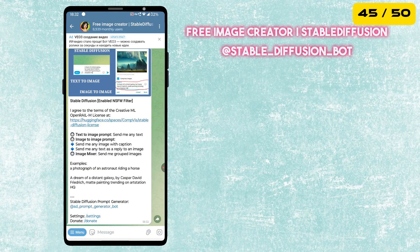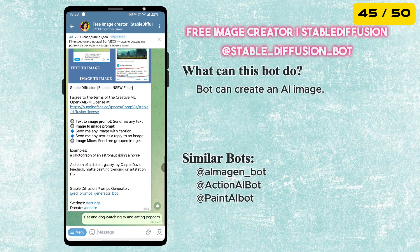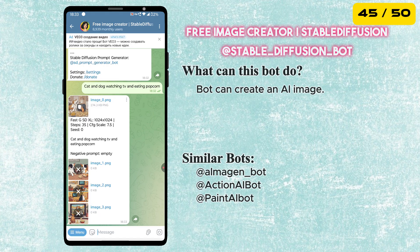The next bot is Free Image Creator. You can create AI images in different ways — just send a text prompt, upload an image or even combine both for more creative results.